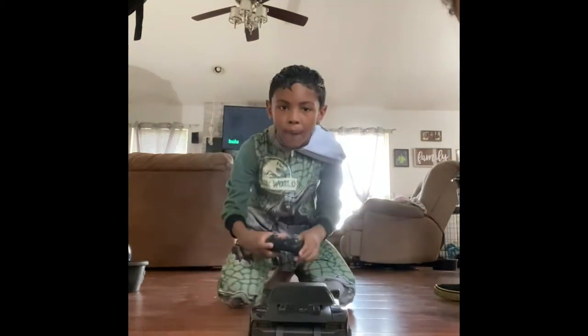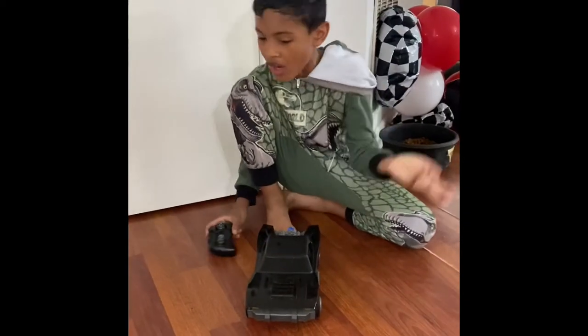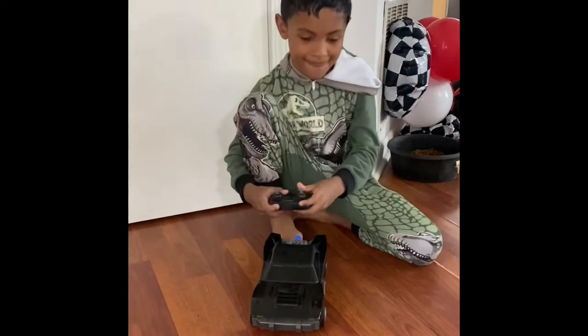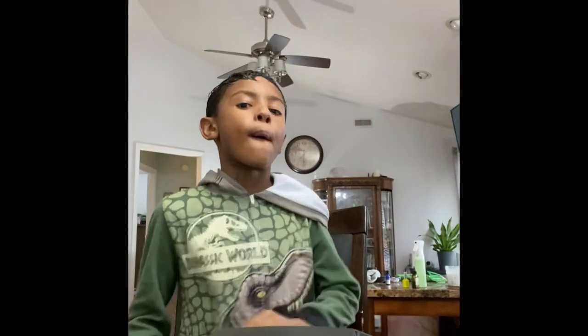Okay, ready? Wait — okay, let me turn this on. Ready — oh, technical difficulties! Oh my god. Actually guys, because I know you didn't see that... don't do that to your parents.